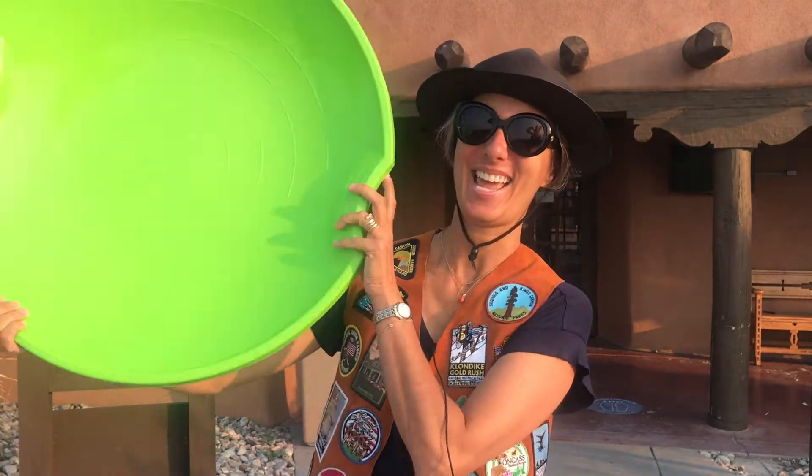Be sure to have your hat, a canteen full of water, sunscreen, along with your Junior Ranger booklet and park map, and your saucer, before heading out to explore.